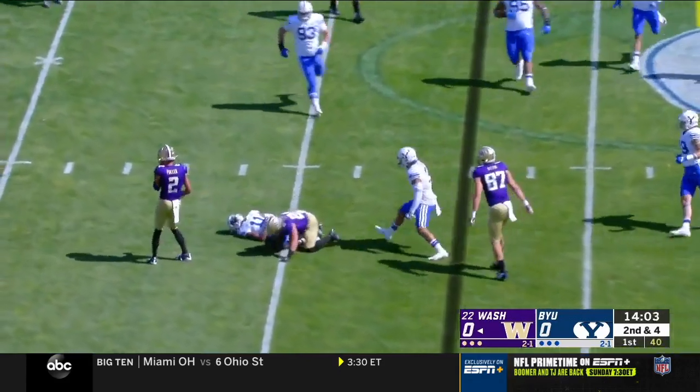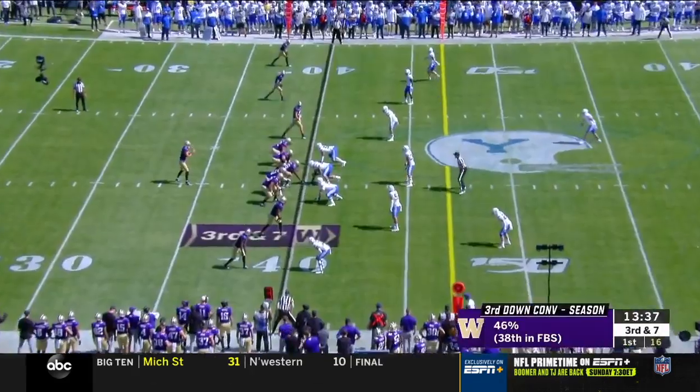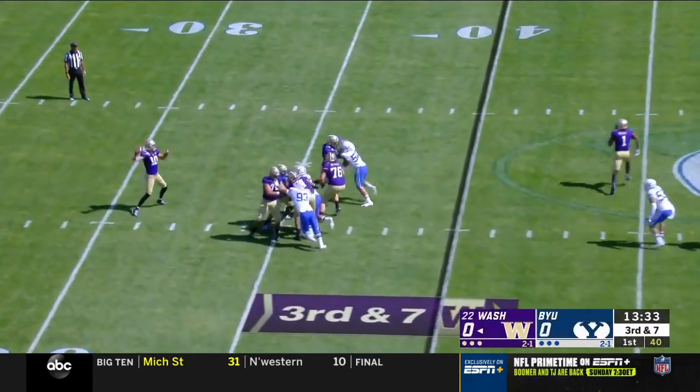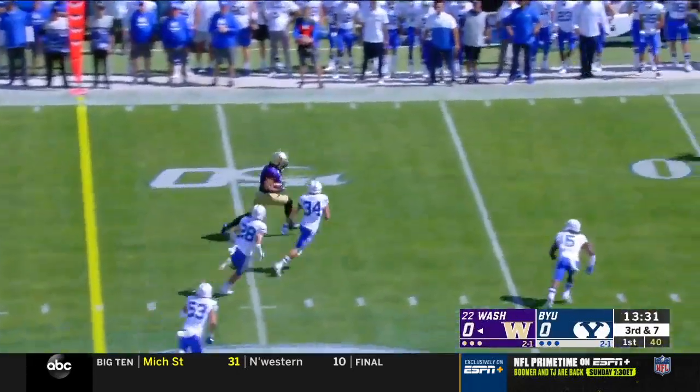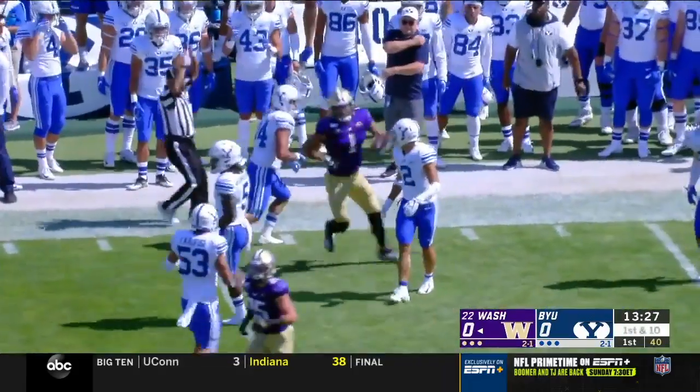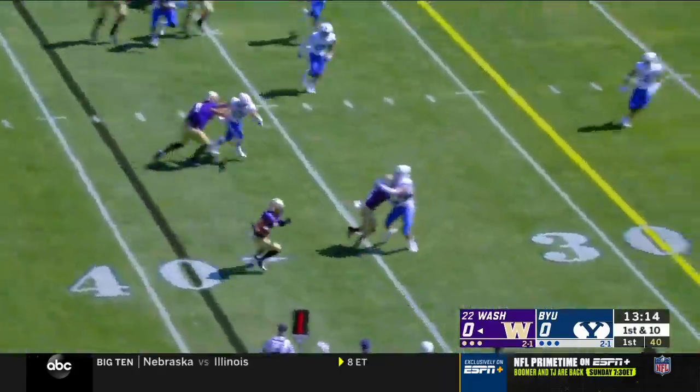Quick throw to McGrew out of the backfield, nothing doing. Stopped at the line of scrimmage. Sean McGrew, the tailback, is split out top of your screen. Here's Eason. BYU only rushing three. Able to complete to Bryant, 21 yards.